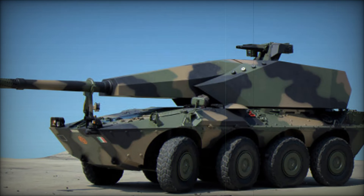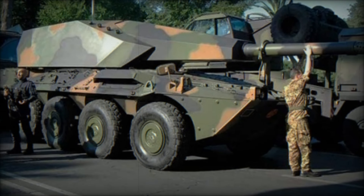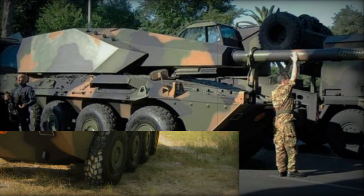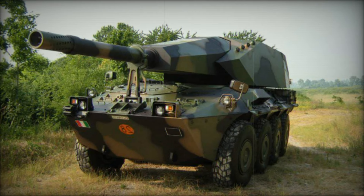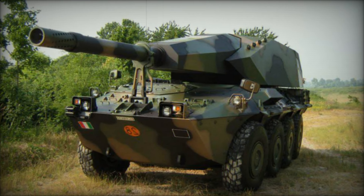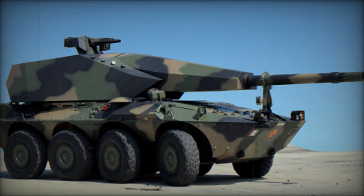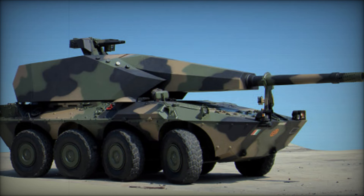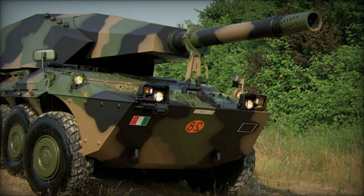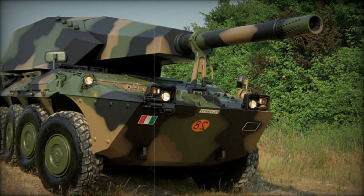The Centauro 155-39LW is equipped with a lightweight 155mm gun, boasting a .39 caliber length and an integrated high-performance muzzle brake. Its automatic ammunition loading system is designed for versatility, enabling effective operation at any angle of elevation. This feature enhances its rate of fire and supports the Multiple Rounds' Simultaneous Impact (MRSI) technique, allowing multiple projectiles to strike a target simultaneously.